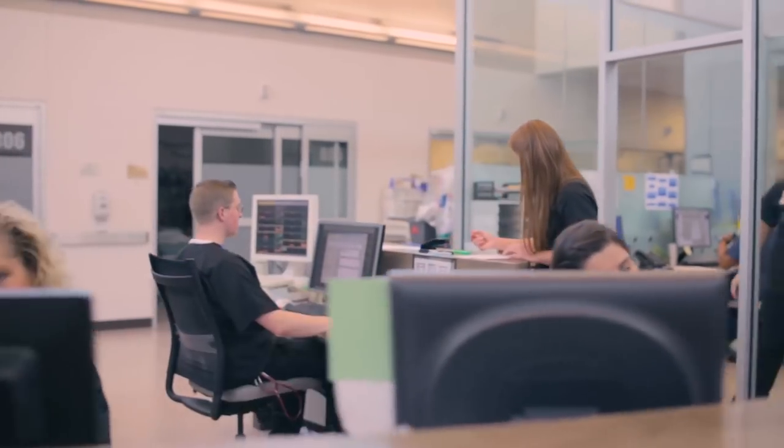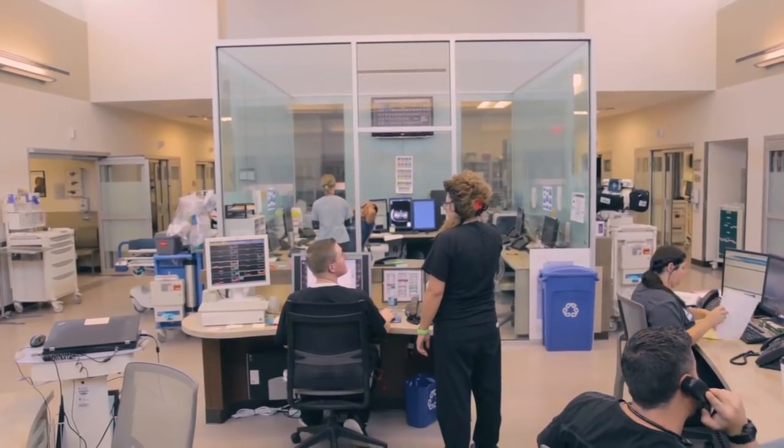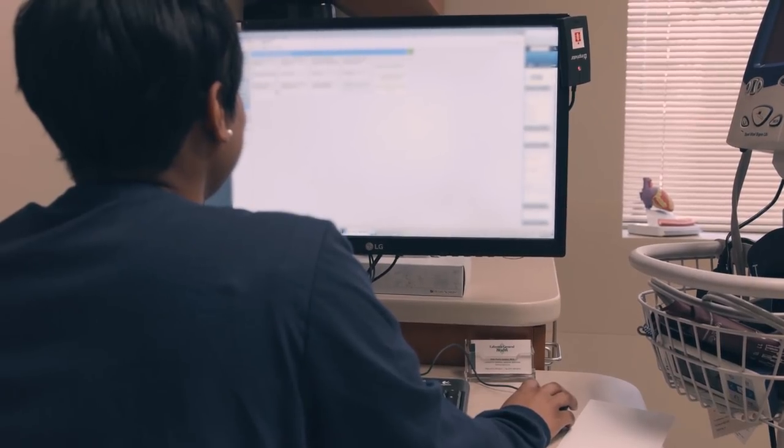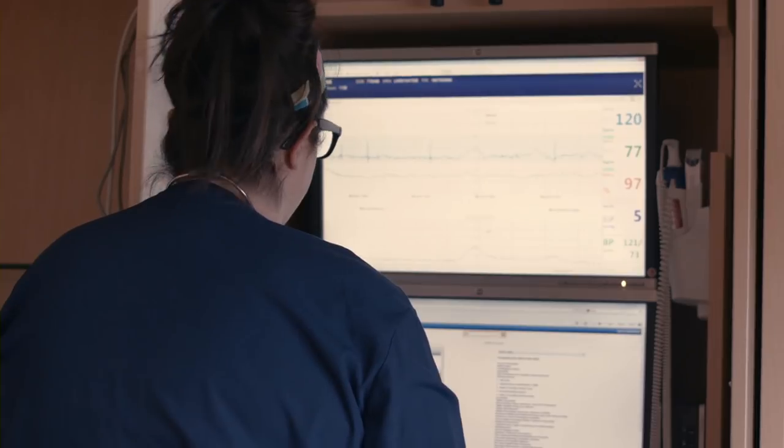Any time that we identify risky patterns with the data that we're receiving from the patient remotely, an observation is generated and pushed forward to the nursing staff to trigger an alert for them, letting them know that something's going on with that patient that's putting them at greater risk or could jeopardize their health outcomes.